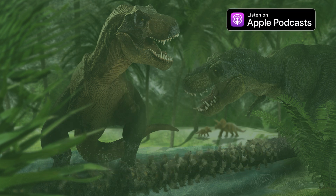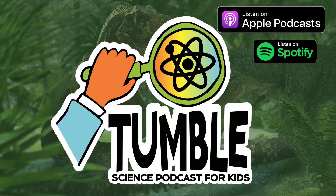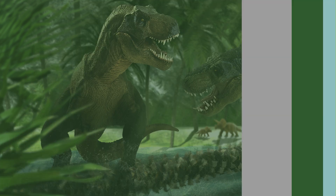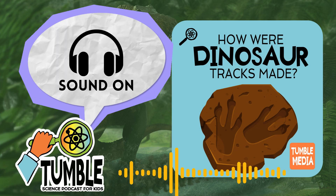Hi, I'm Lindsay. And I'm Marshall. Welcome to Tumble, the show where we explore stories of science discovery. Today we're following in the footsteps of dinosaurs. We'll find out how dino tracks captured in rock can take us millions of years into the past, revealing an ancient world in our very own backyard.